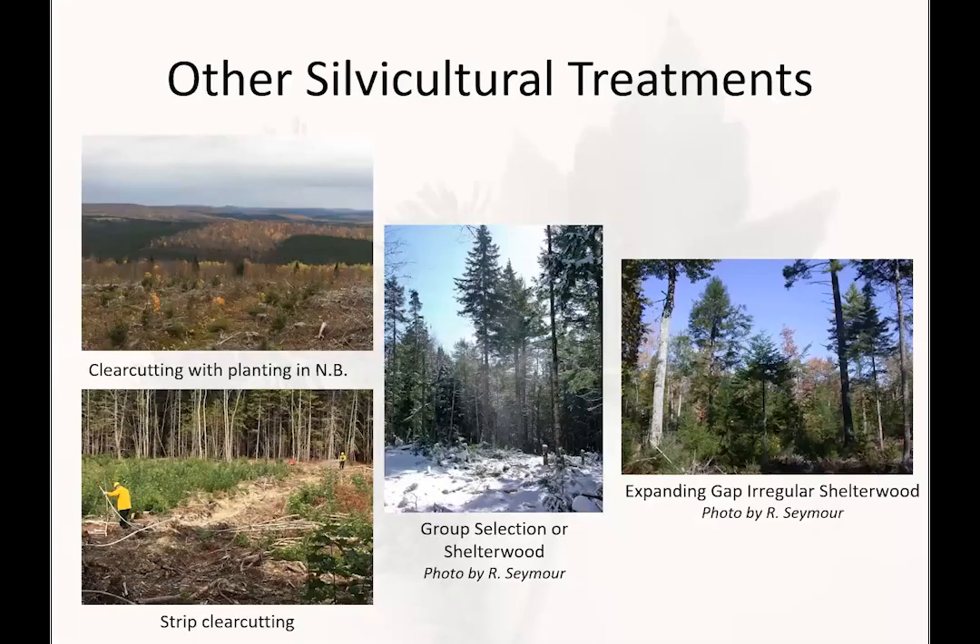This particular study was used for the collaboration with Josh, Ivan, and others because we had over 65 years of well-documented data. However, there are other silvicultural treatments relevant in this forest type that may be important from a carbon sequestration perspective but weren't in this particular study — including clear cutting, strip cutting, group variants of selection or shelterwood, and the expanding gap irregular shelterwood promoted by Bob Seymour.